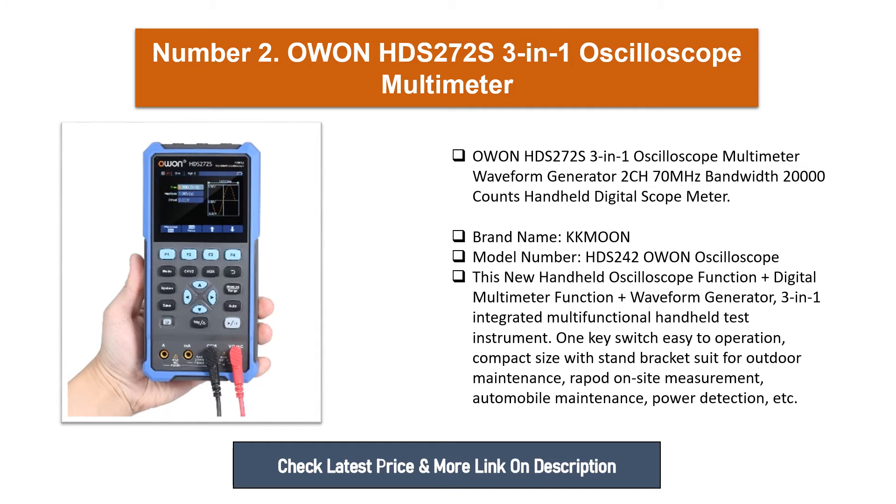One-key switch, easy to operate, compact size with stand bracket. Suitable for outdoor maintenance, rapid on-site measurement, automobile maintenance, and power detection.